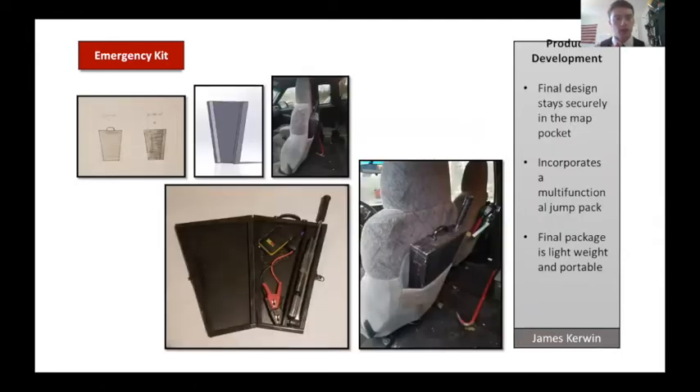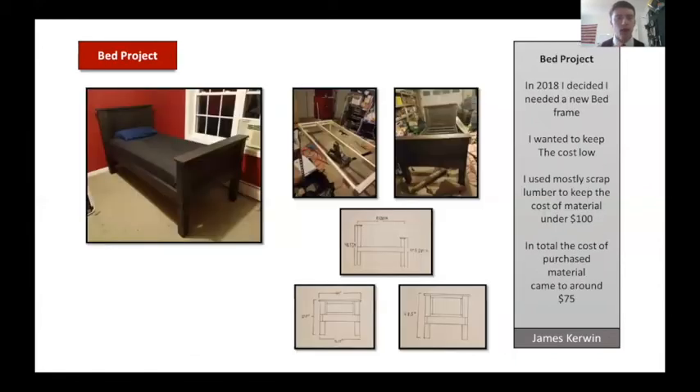For my final emergency kit design, instead of using conventional jumper cables, I switched to an electronic jump pack. This added multifunctionality because the pack can also charge a cell phone if needed, and it doesn't require two vehicles to jumpstart a car. This is also a personal project of mine — I wasn't a fan of the bed frame I had before, as there wasn't enough storage under it, so I redesigned it myself using sketching and kept the cost under a hundred dollars.